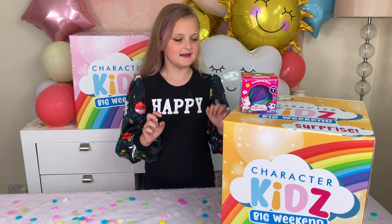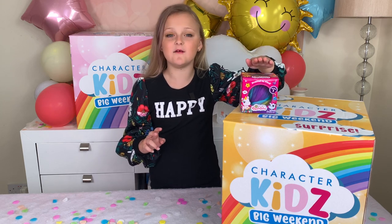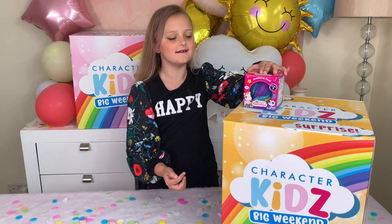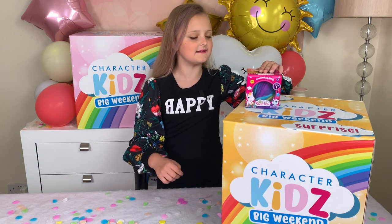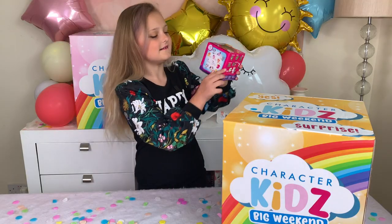Hi guys! Today we are doing the opening of the Rabble Tales, which I think is going to be my favourite toy from the Tarot the Kids Big Weekend! I'm really excited because I really love sewing. So let's get into it.